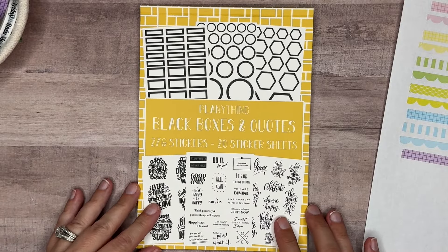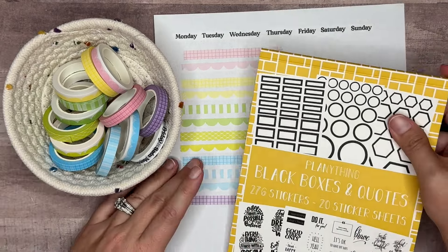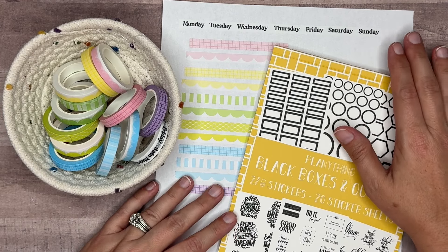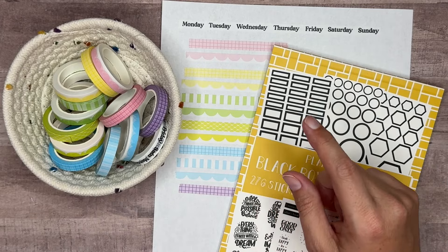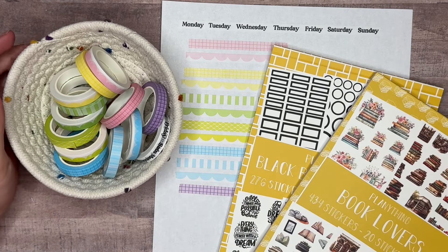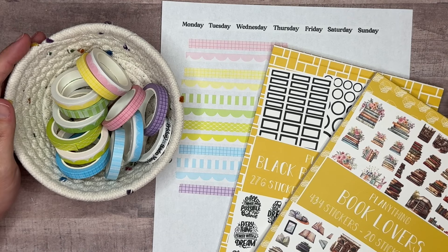That is our reveal for the Plentything release coming June 29th, Saturday at 11 a.m. Central Standard Time. Be sure to use my code AMANDA10 to save 10 percent. Don't forget the Book Lovers sticker book is also releasing — I'll have that link down below. My affiliate link will also be linked down below; if you use it I do earn a small commission at no extra cost to you, so thank you to those who use my links.